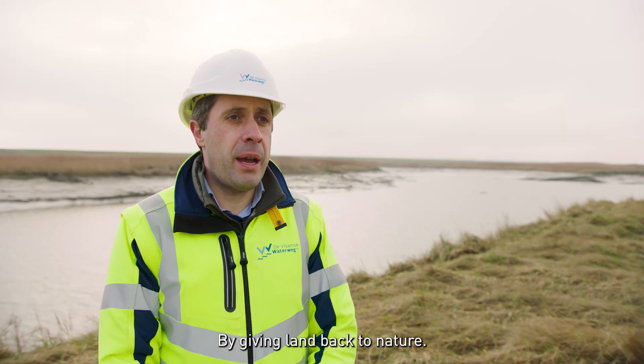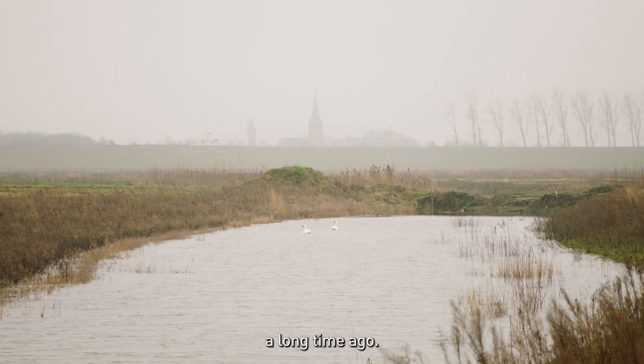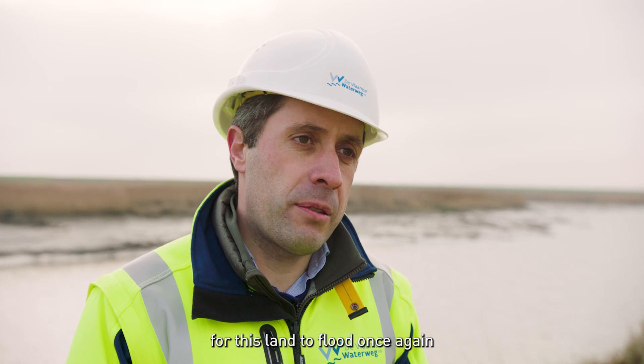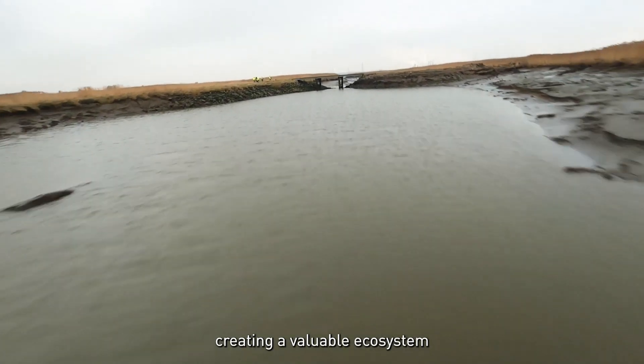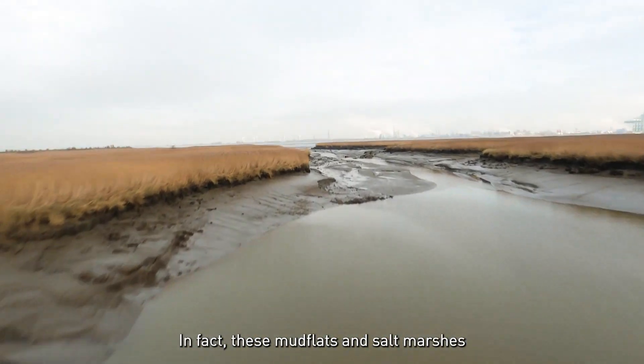How do we do this? By giving land back to nature — land that man reclaimed from the river a long time ago. Our works make it possible for this land to flood once again on the rhythm of high tide and low tide, creating a valuable ecosystem with different types of plants and organisms.